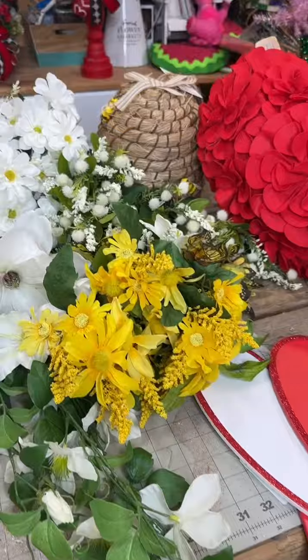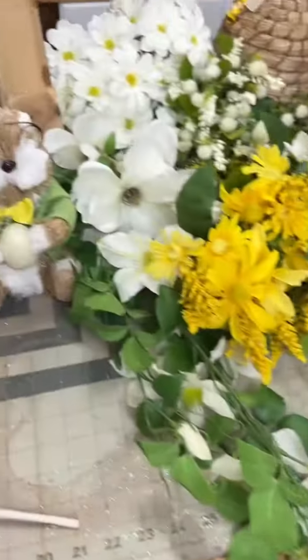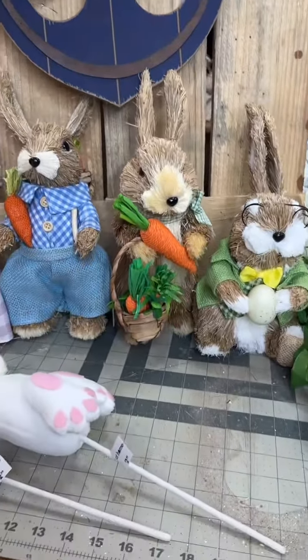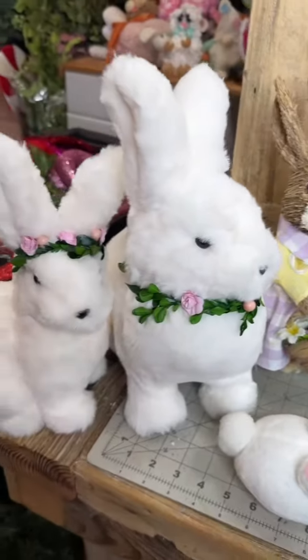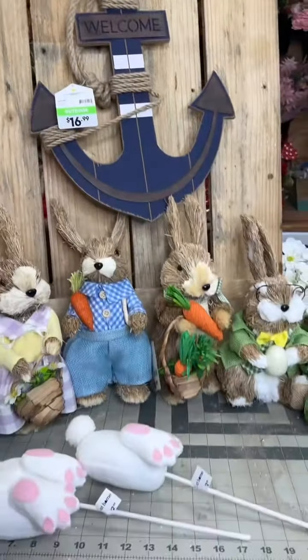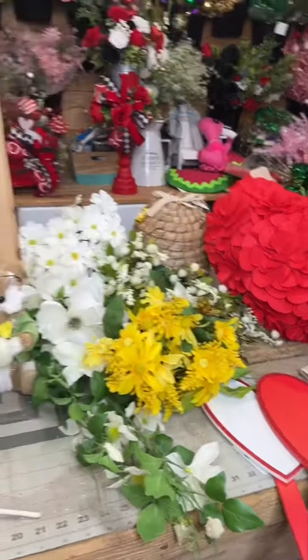Here's my haul! There's a beehive, and to the right is a heart pillow that I'll use as a wreath attachment. There's also an anchor, and I got some bunnies. Not too much, but I think it was a pretty good score. Thanks for coming along with me!